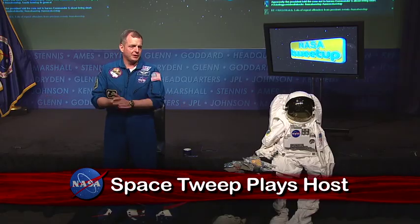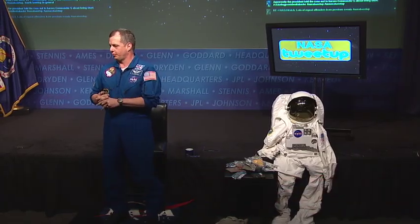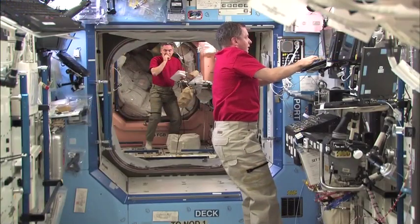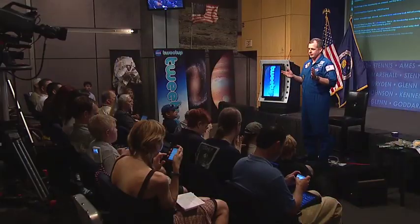Welcome all, and thanks for coming. Thanks for playing with us. And by all means, thanks for joining me through the Twitterverse. TJ Kreamer, the first NASA astronaut to send a live message from space via the social messaging medium Twitter, hosted a special tweet-up at NASA Headquarters.